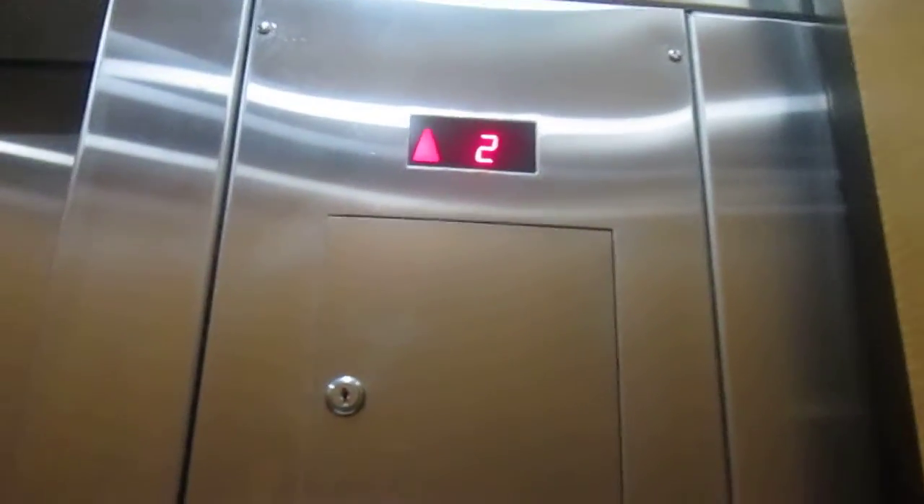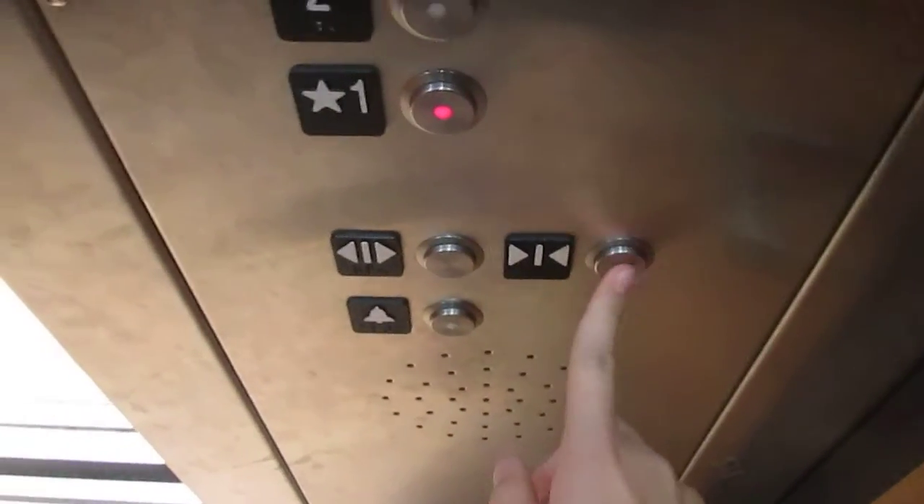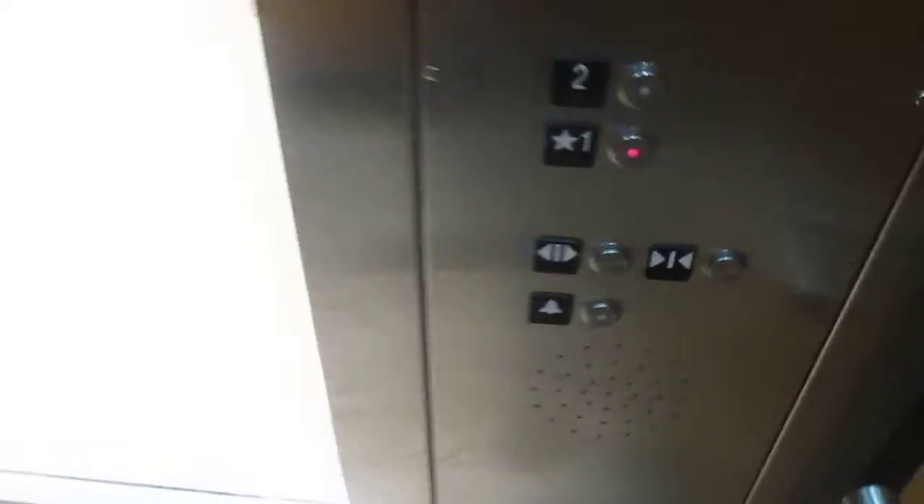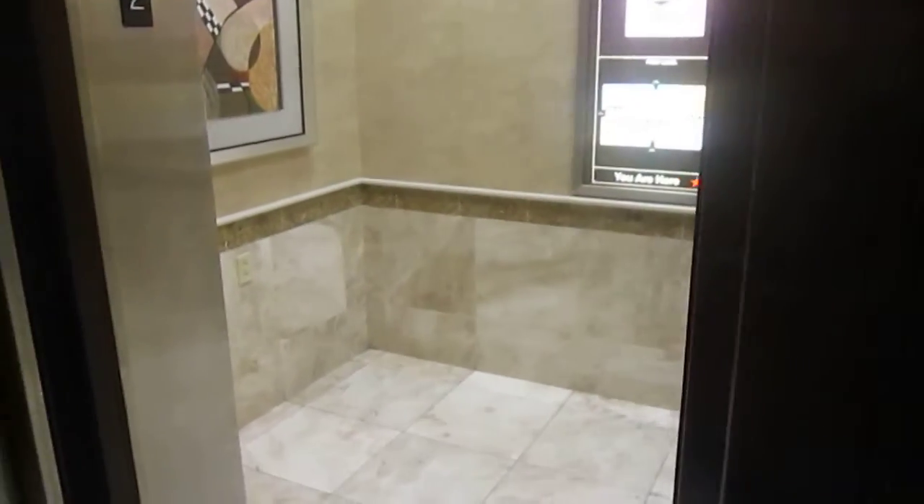Has a very tall ceiling. All right, here we are on the second floor. Let's go back down to one. The door close button does not work.